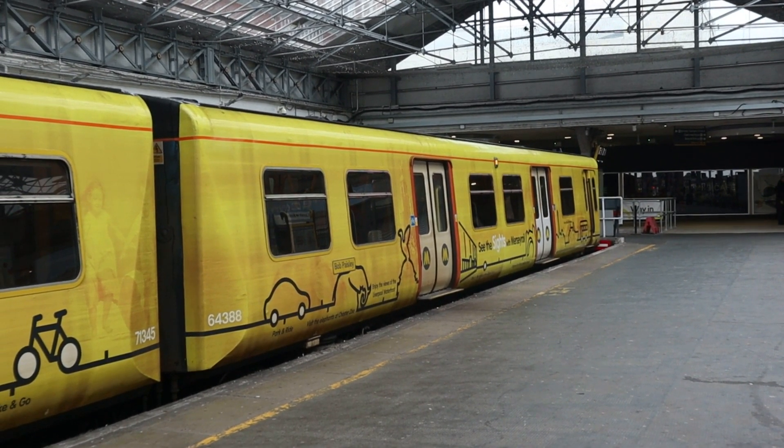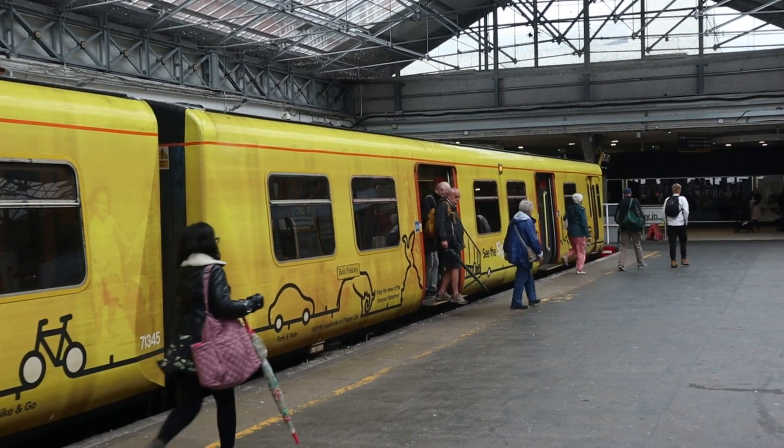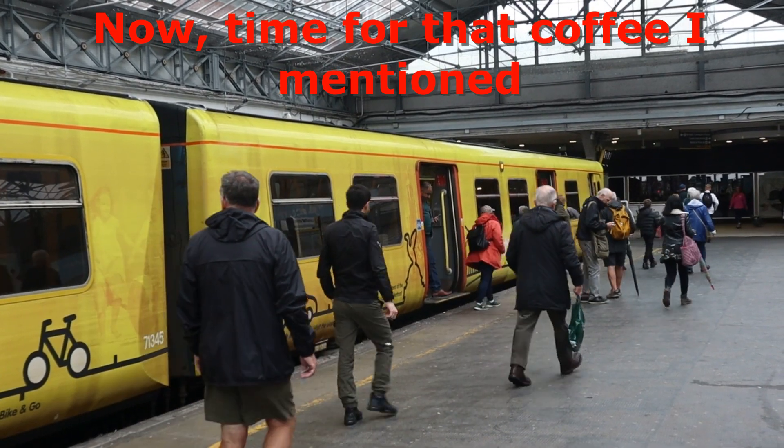Screeching of brakes. The doors glide open and the people glide off the train — well, some do.